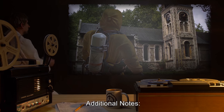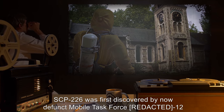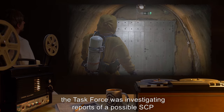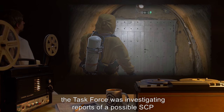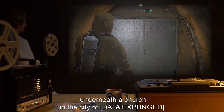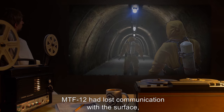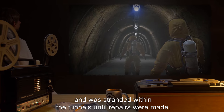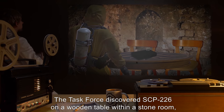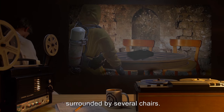Additional Notes: SCP-226 was first discovered by the now-defunct Mobile Task Force F-12. At the time, the task force was investigating reports of a possible SCP in a series of tunnels underneath a church in the city of [Data Expunged]. Due to an equipment malfunction, MTF-12 had lost communication with the surface and was stranded within the tunnels until repairs were made. The task force discovered SCP-226 on a wooden table within a stone room, surrounded by several chairs.